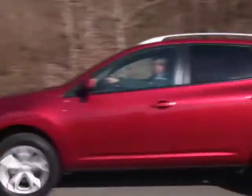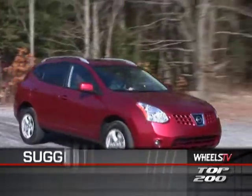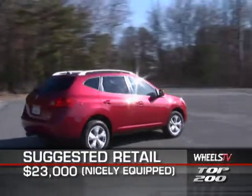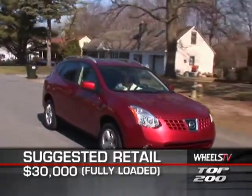Initial base MSRP for the 2010 Nissan Rogue is $20,340. A nicely equipped S model will cost around $23,000, while a fully loaded SL will top out at around $30,000.